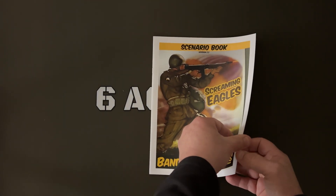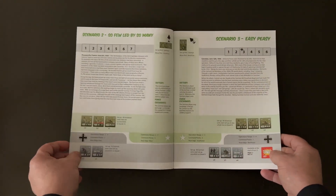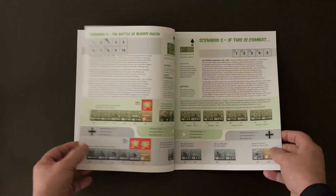A 19-page scenario booklet with 1 training scenario and 18 regular scenarios. Remember to like, share, and subscribe — it's free.